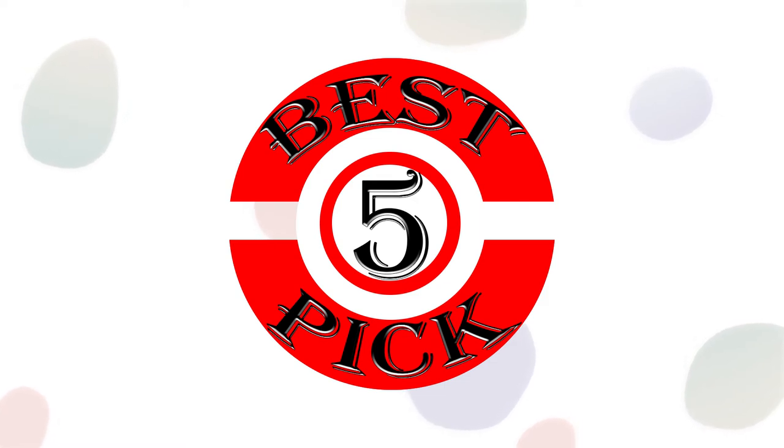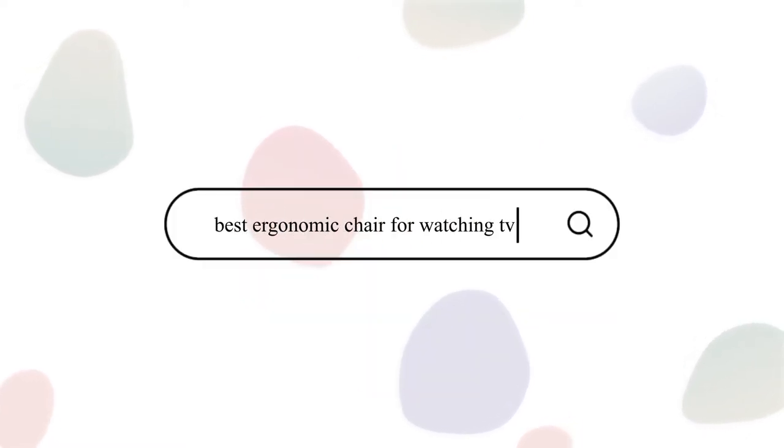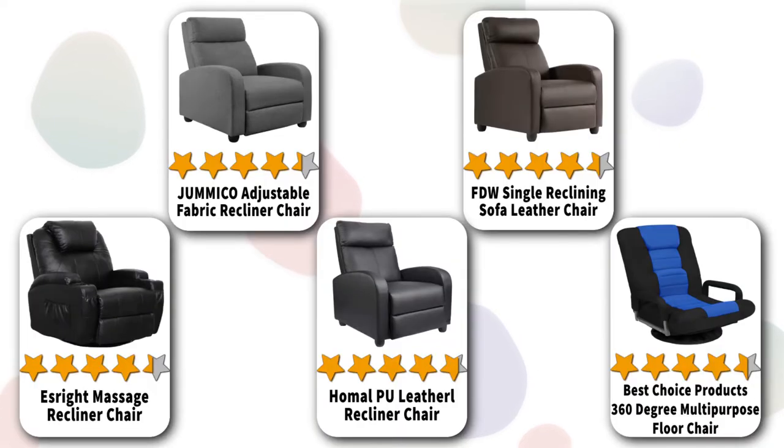Hello friend, welcome to Best 5 Pick. In the next few minutes we are going to talk about the best ergonomic chair for watching TV. Please stay with us until the end and don't forget to subscribe to our channel.